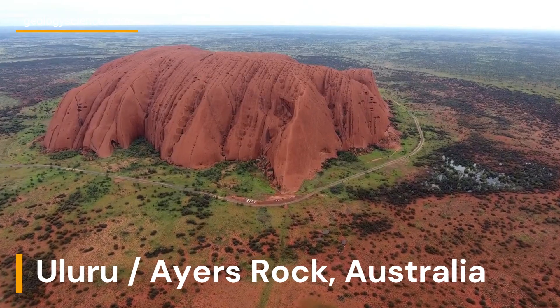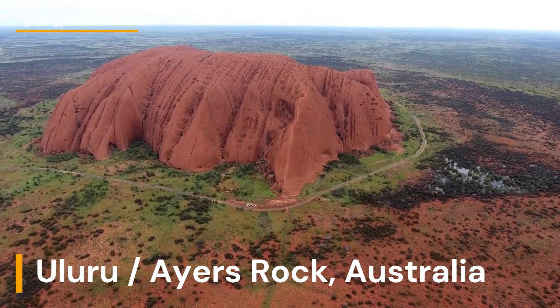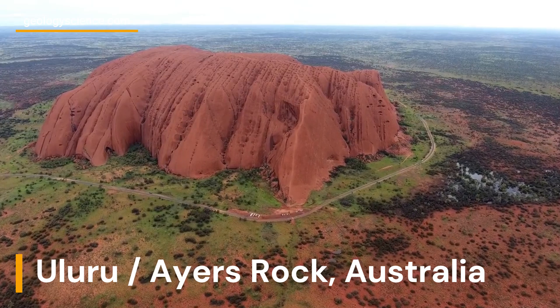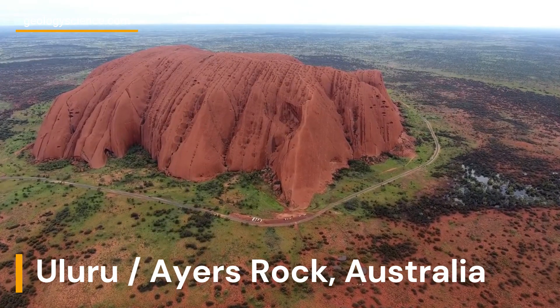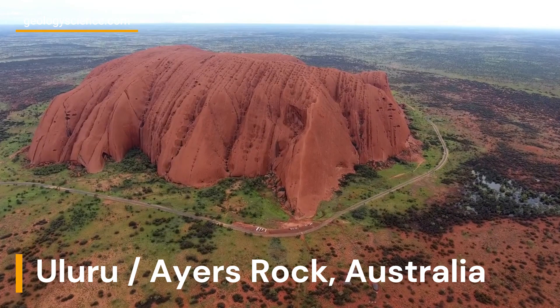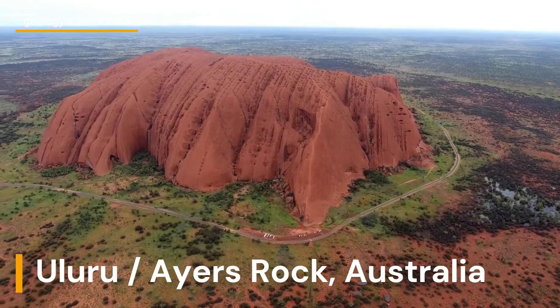Uluru, also known as Ayers Rock, is a massive sandstone monolith located in the Uluru-Kata-Juta National Park in Australia. It is composed of arcos, a type of sandstone that contains a high proportion of feldspar, giving the rock its iconic red color.